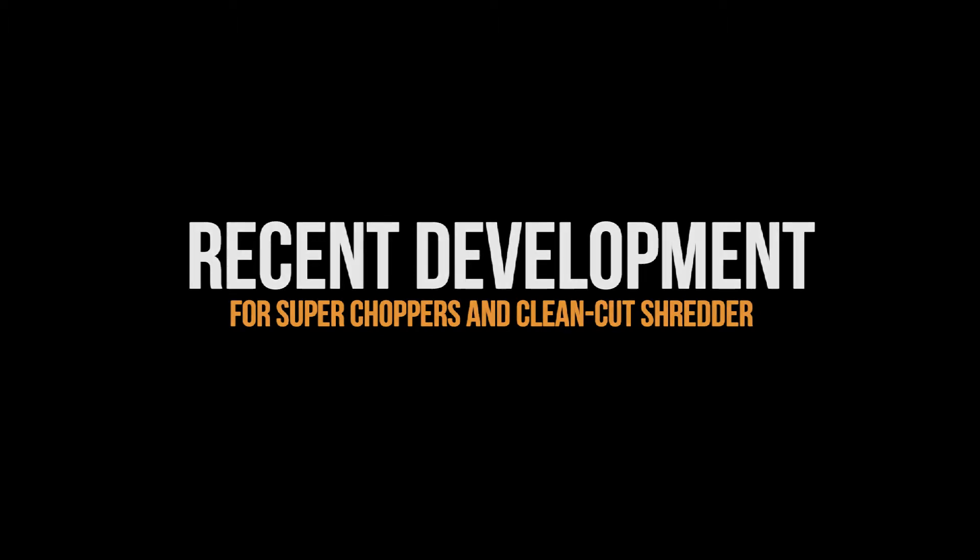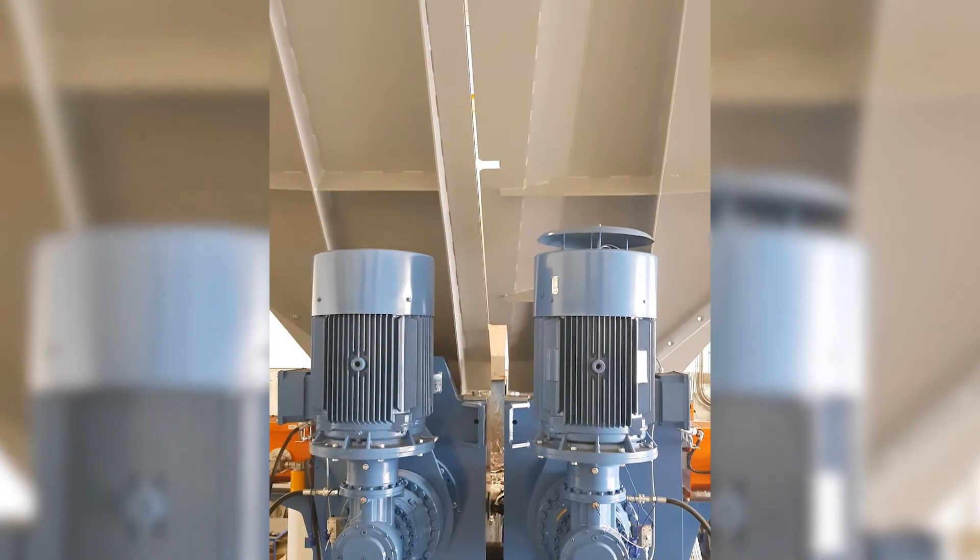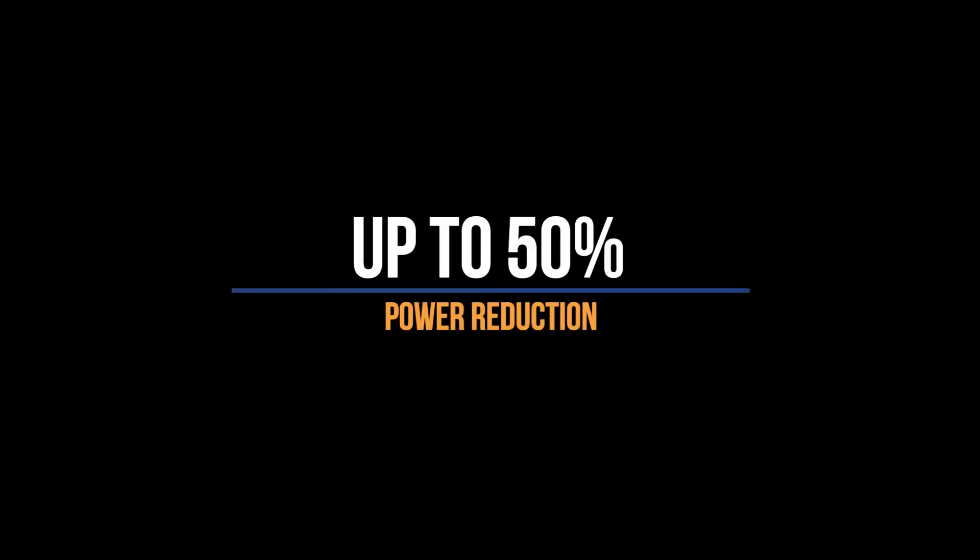All these machines are now developed and equipped with a frequency drive, and that is done to minimize the power consumption by up to 50%. So if you have some material or product that you need to have upgraded to a higher value, then don't hesitate to contact Elden.